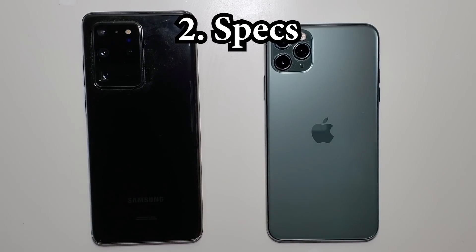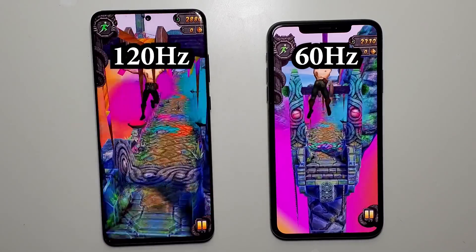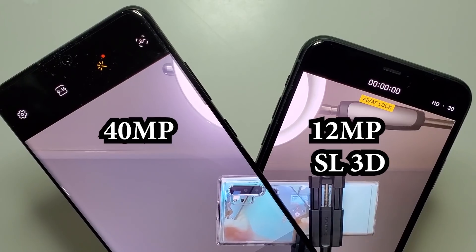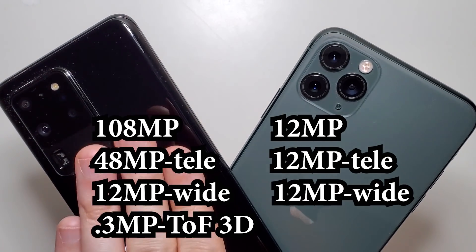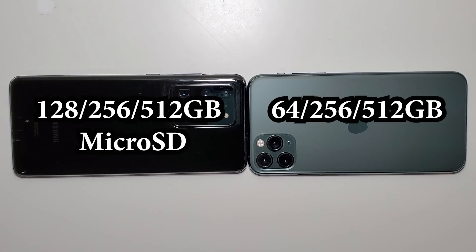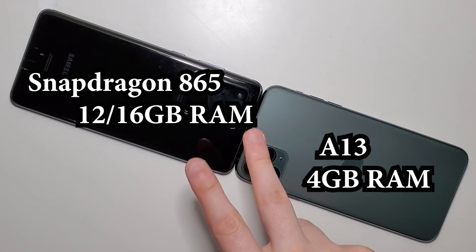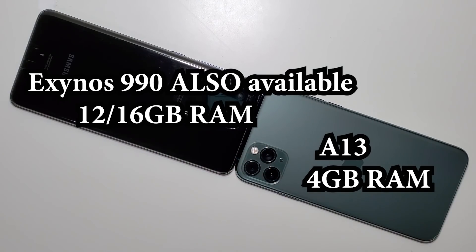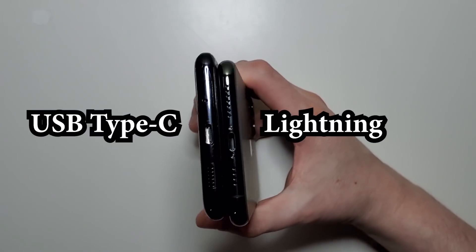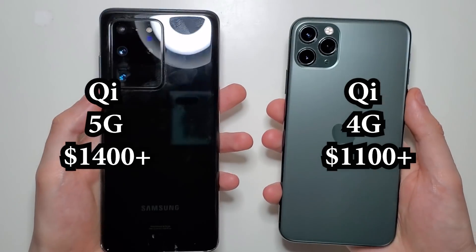Alright guys, enough for the specs. The Samsung has a larger display and also a faster refresh rate. On the front the Samsung has a higher resolution camera, but the iPhone has an extra lens for face unlock, and on the back we have four cameras versus three. The Samsung supports micro SD and has a larger battery. Both phones have the latest chipsets but the Samsung has quadruple the RAM. Both phones are water resistant. At the bottom we have USB-C vs Lightning port but no headphone jacks. The S20 has 5G and is also more expensive, and on the back both are glass.